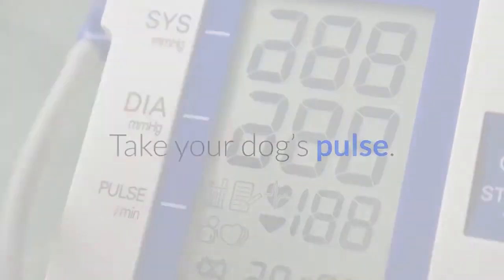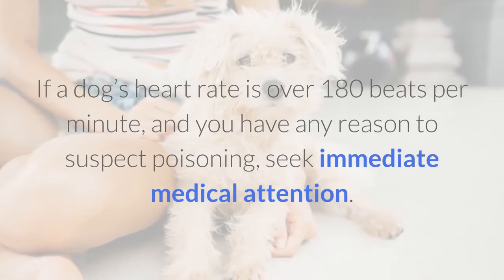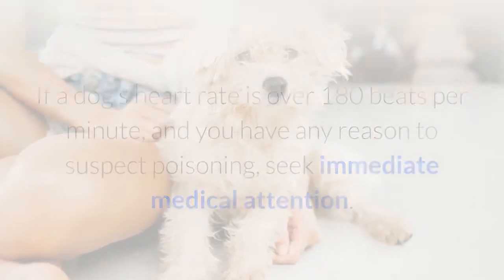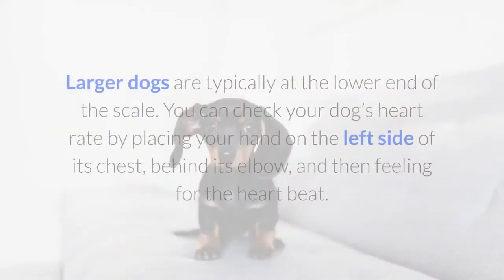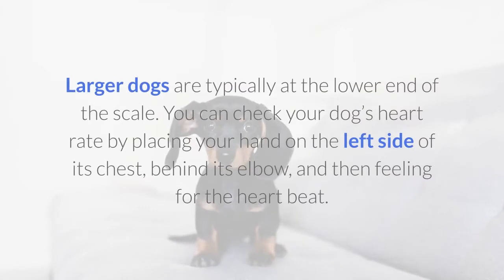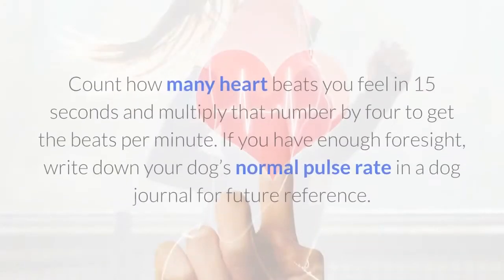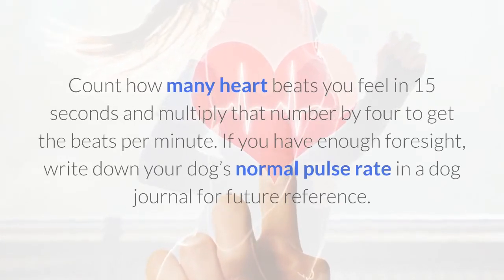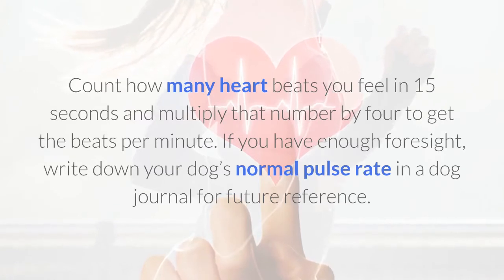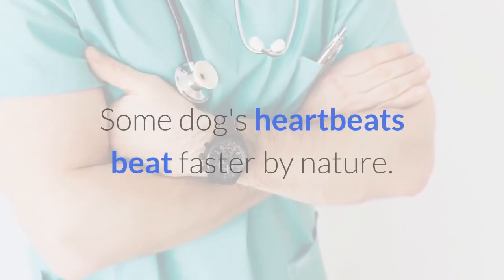Take your dog's pulse. If a dog's heart rate is over 180 beats per minute and you have any reason to suspect poisoning, seek immediate medical attention. A normal resting adult dog's heart rate is between 70 and 140 beats per minute; larger dogs are typically at the lower end of the scale. You can check your dog's heart rate by placing your hand on the left side of its chest, behind its elbow, and feeling for the heartbeat. Count how many heartbeats you feel in 15 seconds and multiply that number by four to get the beats per minute. If you have enough foresight, write down your dog's normal pulse rate in a dog journal for future reference. Some dogs' heartbeats beat faster by nature.